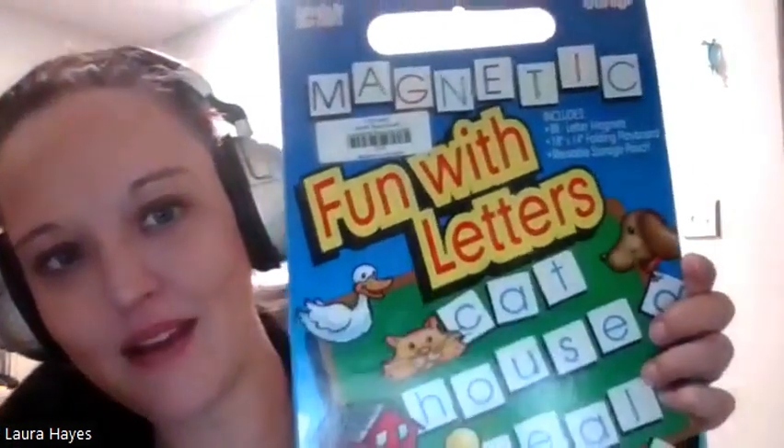We're back again for another innovative activity, and this week we have magnetic fun with letters. You guys know all about the power of magnets and visual scenes and how we can utilize them to target language and interactiveness for our students. I wanted to highlight this one in regards to literacy because it is super powerful. It's easy to store — it's a folding playboard that comes with 88-letter magnets and a reusable storage pouch. It has some duplicate letters, which is always handy when doing manipulation or two-syllable words.